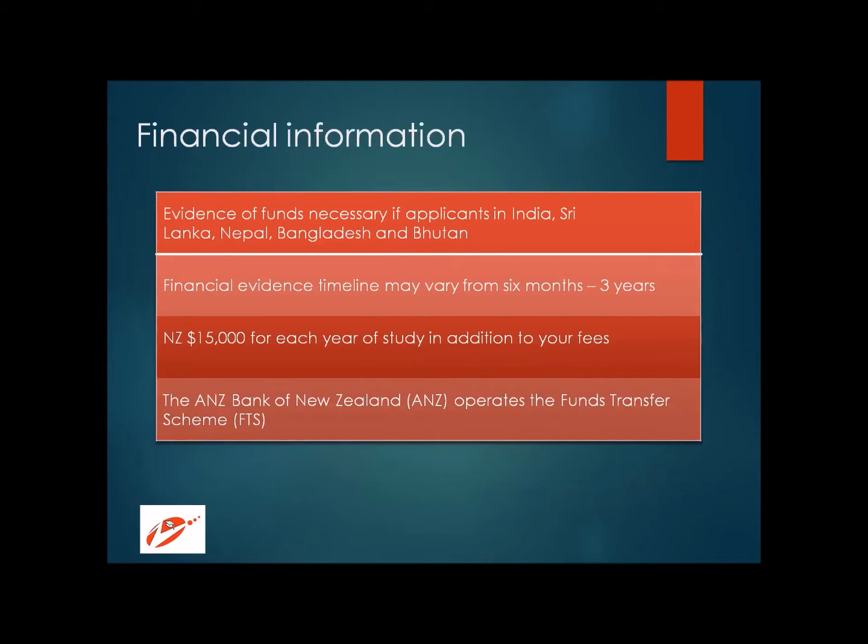The visa application process involves financial information, financial stability, and financial security. It is extremely important for any government to know whether you are financially stable and won't become a burden on them. Evidence of funds is necessary, especially for applicants from India, Sri Lanka, Nepal, Bangladesh, and Bhutan. The financial evidence required may cover either six months or up to three years, depending on the case. A minimum of 15,000 New Zealand dollars in addition to your course fees is required to complete your education comfortably.